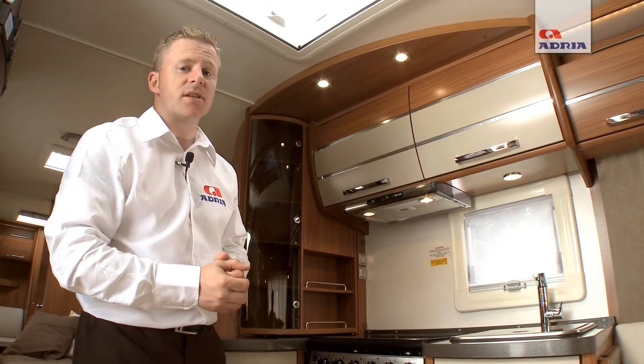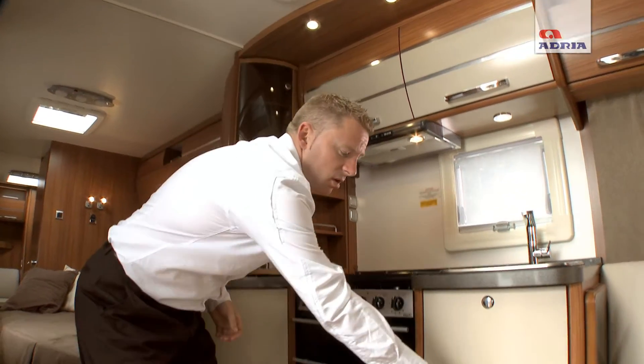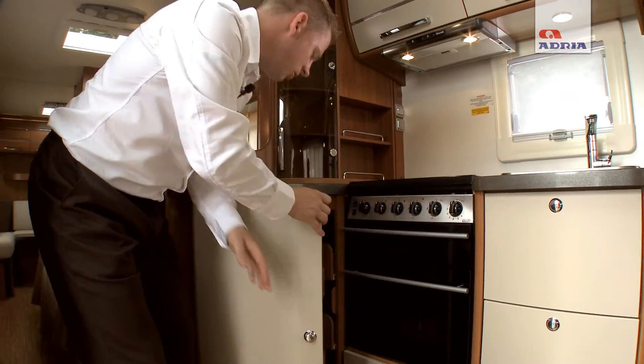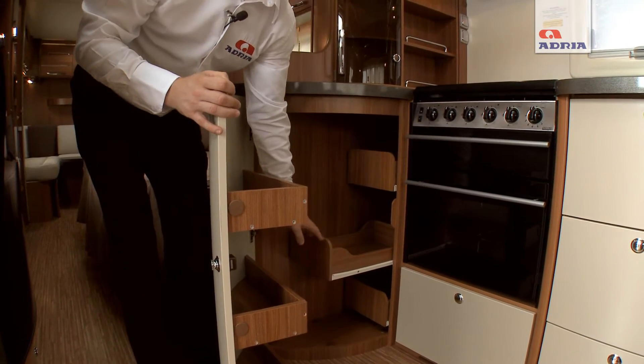You'll find many storage solutions inside the kitchen with cupboards across the top of the kitchen block. The kitchen block itself has very deep drawers, and to the left of the kitchen is a clever cupboard which has shelving units and also three deep drawers.